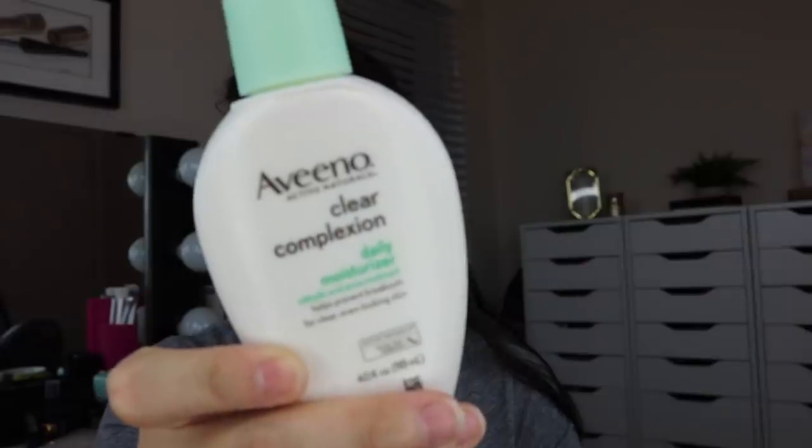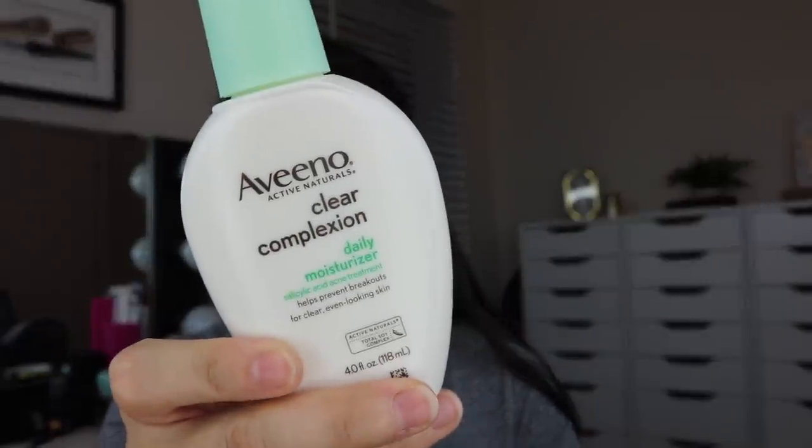Even if I'm using a BB cream, I still have some of this underneath. This is all I have on my skin right now, and it has a surprisingly moisturizing texture — there's some thickness to it. It does have salicylic acid in both of these products, and it says it helps prevent breakouts for clear, even-looking skin. These came in a duo at Walmart.